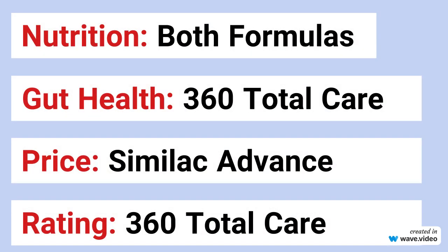Determining the best formula between Similac Advance and Similac 360 Total Care depends on various factors, including your baby's individual needs and your specific preferences. For nutritional requirements, both formulas have the same nutritional profile and levels. For gut health, Similac 360 Total Care is the best one because it offers 5-HMO prebiotics for good digestive health. For price, Similac Advance is more cost-effective, especially in larger sizes, making it a good choice for budget-conscious families. Both formulas have received positive reviews, but 360 Total Care is the most loved by parents and babies.